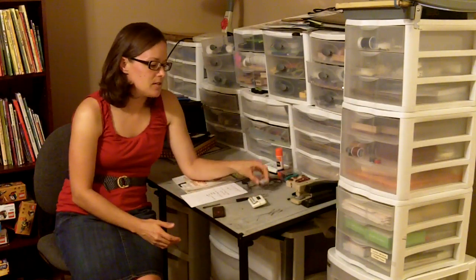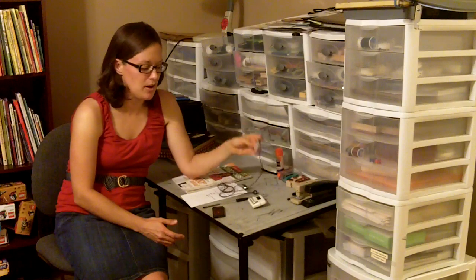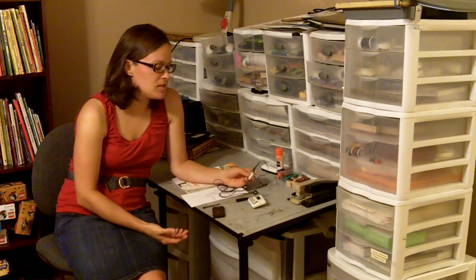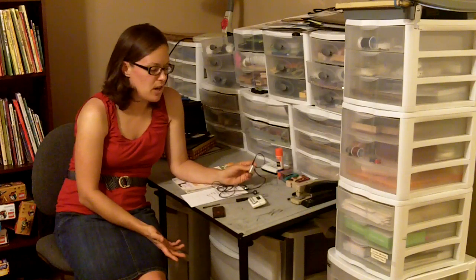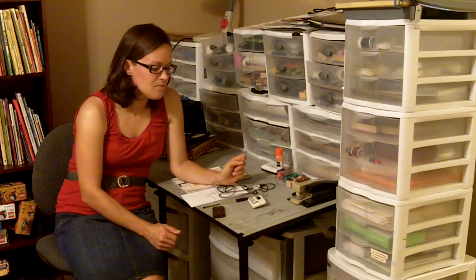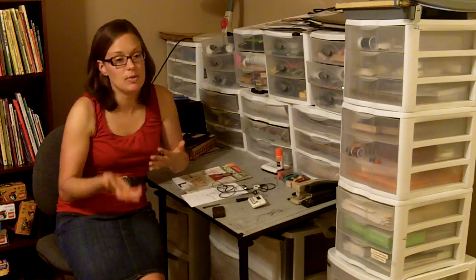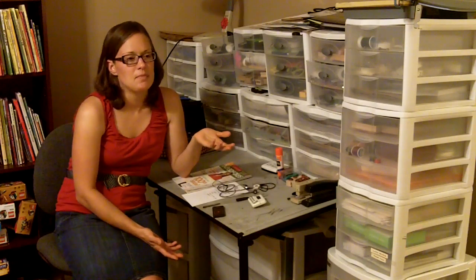The other thing I do is listen to scrapbooking podcasts. I have a great little tiny iPod that I've had for a million years. When I go to the gym, or late at night when I'm cooking or cleaning or doing stuff like that, I listen to scrapbooking podcasts. What I like about those is that I can do two things at one time, because I have so many other obligations — cooking, cleaning, folding laundry — but I can get a lot of ideas at the same time. It's awesome and it keeps you in that frame of mind.